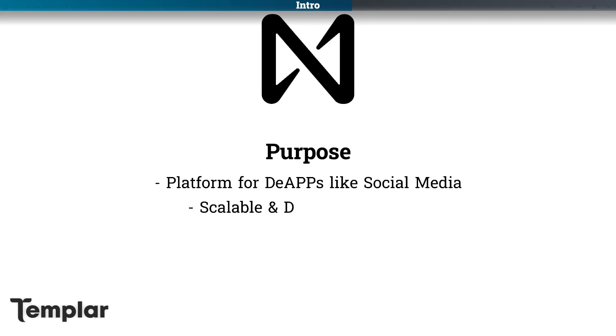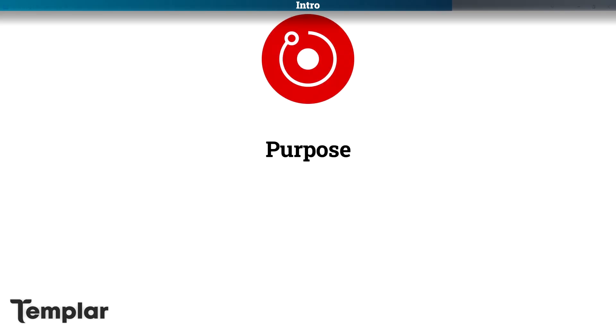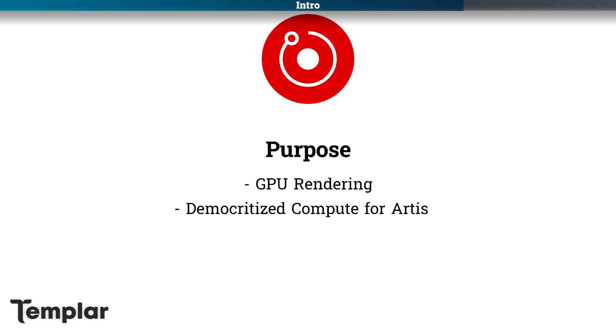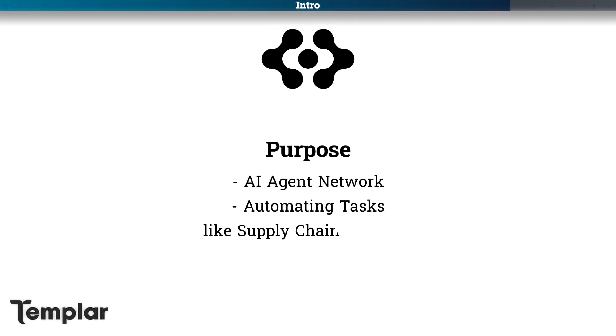Nier aims to be a scalable, developer-friendly blockchain platform for building decentralized applications like social media platforms. ICP aims to create a decentralized internet by enabling contracts to run at web speed with unlimited scalability. Render aims to democratize GPU-based rendering by providing artists with distributed compute for rendering tasks. And FET aims to create a network that enables autonomous agents to perform tasks and optimize resource allocation, like automating supply chain logistics.